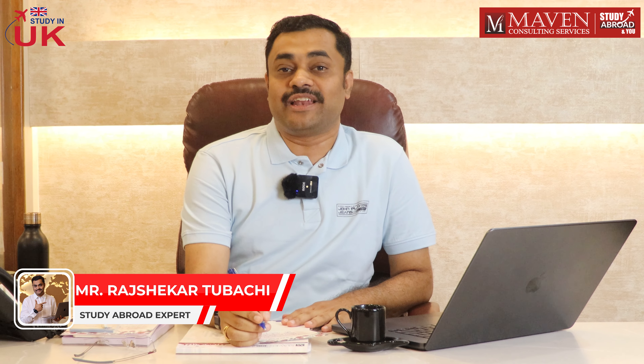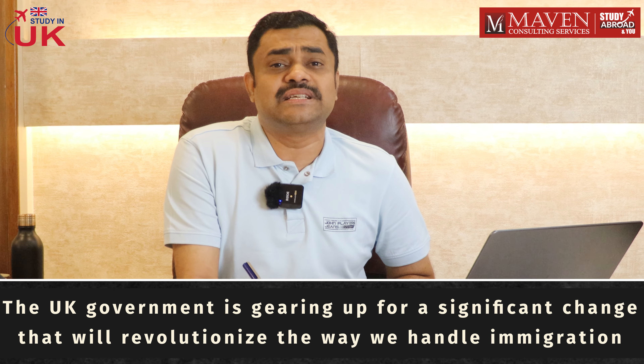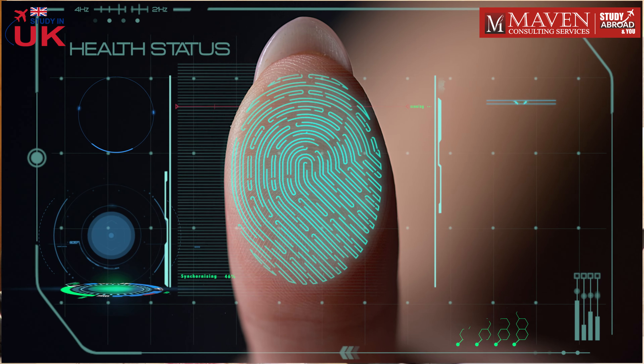Hello everyone and welcome back to our channel. Today we have some exciting news for those interested in the UK immigration system. The UK government is gearing up for a significant change that will revolutionize the way immigration documents are handled. Starting from 2025, the UK is set to replace the Biometric Residence Permits with e-visas.